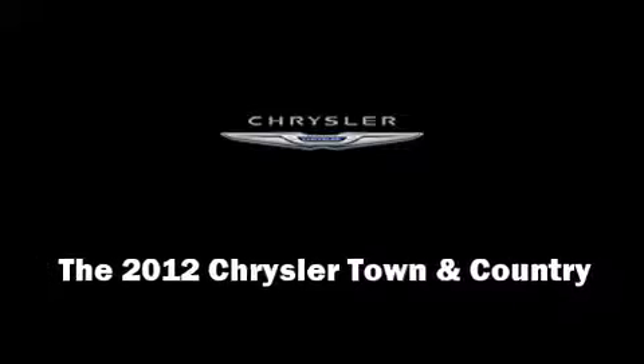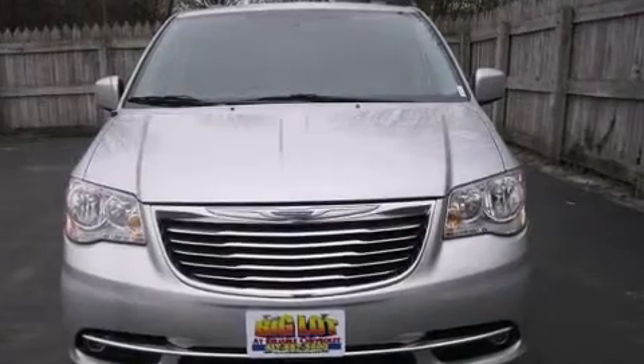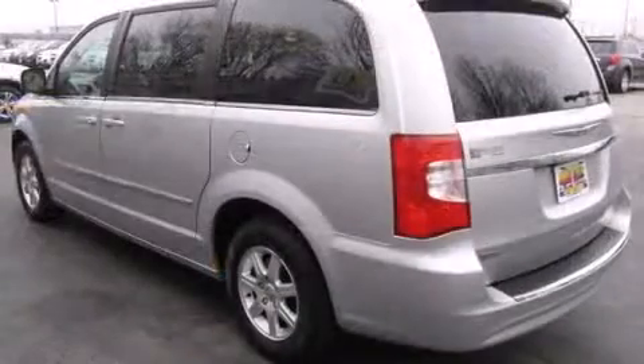Climb inside the 2012 Chrysler Town & Country. With less than 30,000 miles on the odometer, this vehicle stands out from the crowd, boasting a diverse range of features and remarkable value.